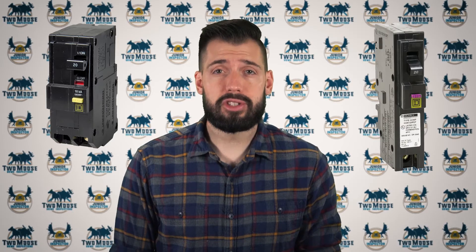This six-part video series will be discussing the service entrance panel, fuses, circuit breakers, ground fault circuit interrupters, arc fault circuit interrupters, and whole home surge protection.